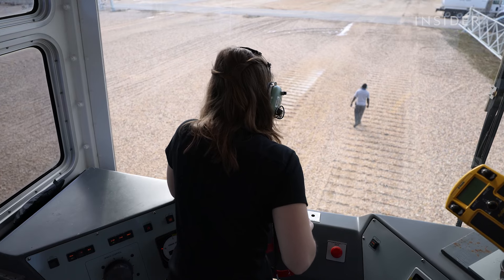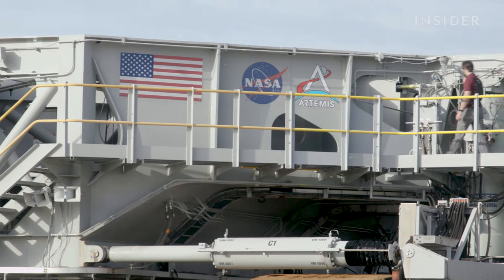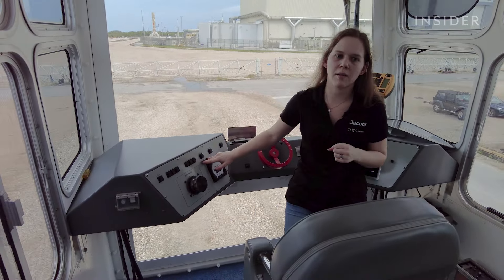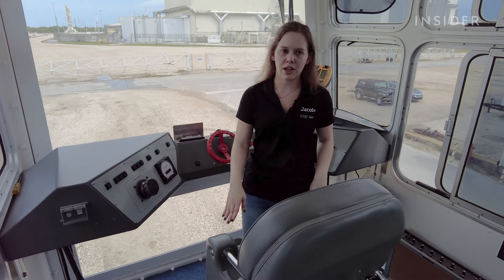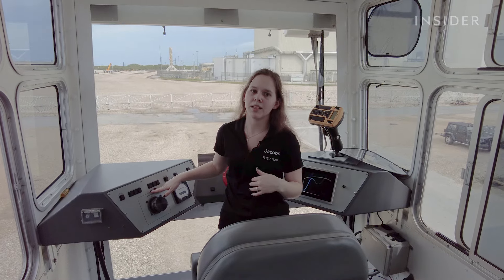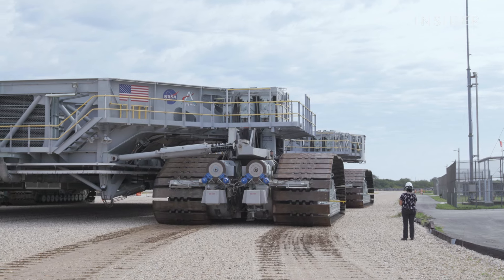Drivers operate the crawler from one of two driver cabs located on opposite corners of the vehicle. Instead of reversing, the driver walks to the opposite cab to continue to steer the vehicle. This button is what we use to acknowledge that our cab is in control — the lead engineer in the control room will assign cab control, and then the driver in the cab will acknowledge the command. These three buttons let you choose your steering mode. Most of the time we're operating in great circle, which means the front cab is controlling all four trucks and the crawler turns in a big circle with the steering mode in the center.